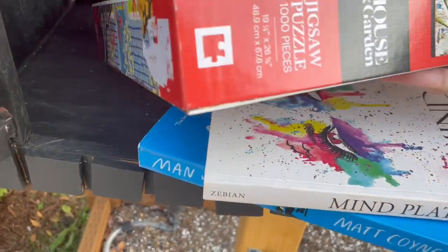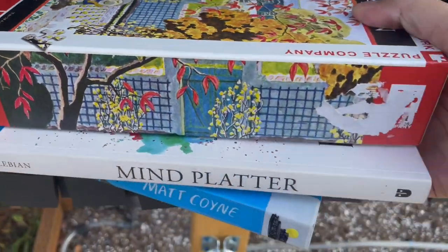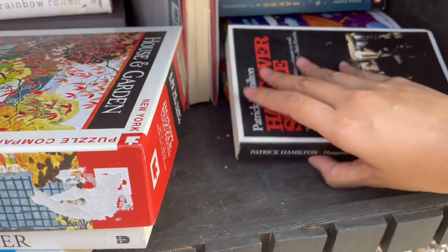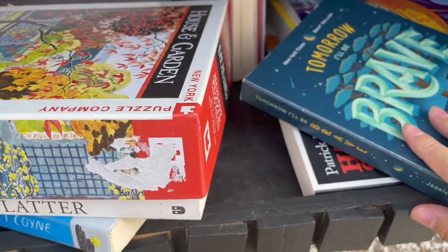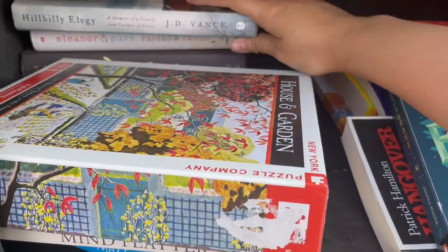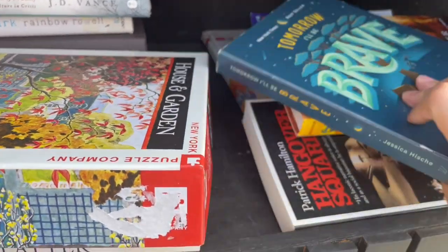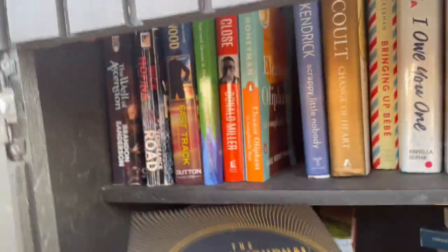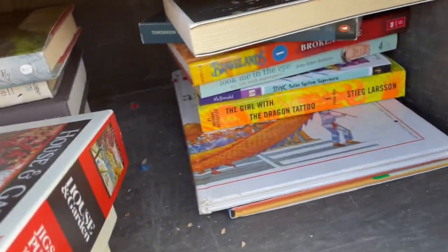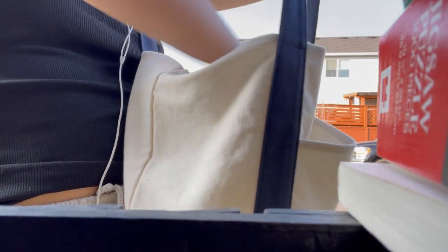I also pulled out this box because the side was pretty, and it ended up being a thousand-piece puzzle. The art was so beautiful so I held it to the side. It looks like I'm making a mess but I promise I cleaned it up — you can see me stacking and cleaning it up right here. I cleaned up at every single place I went.